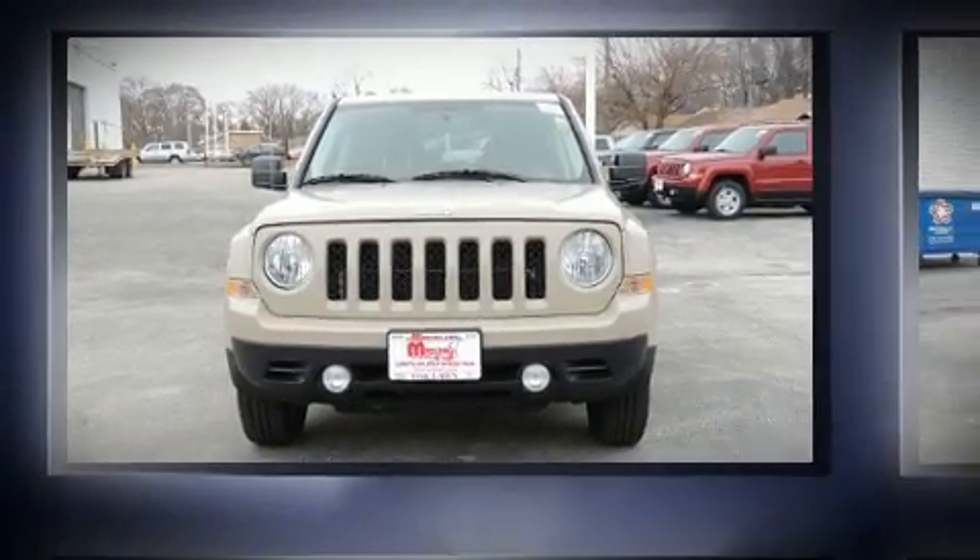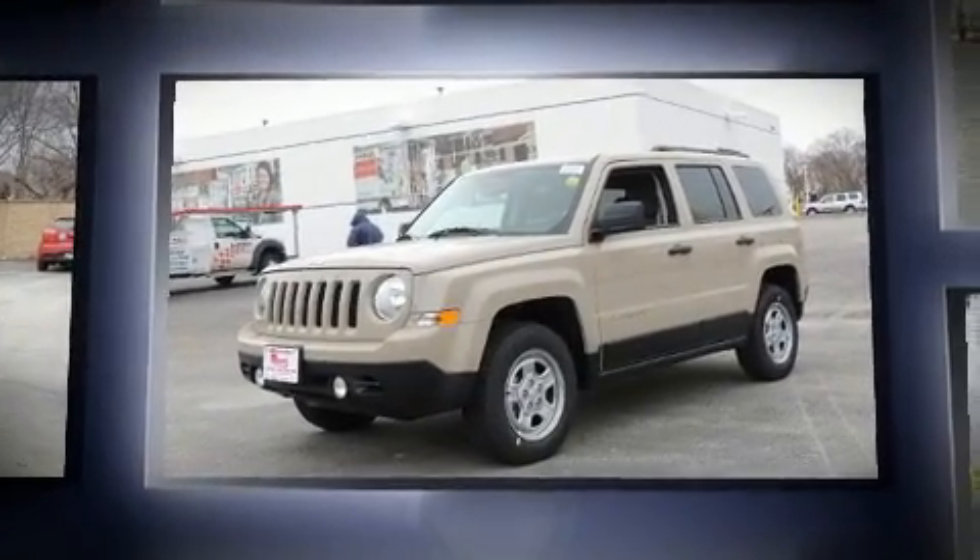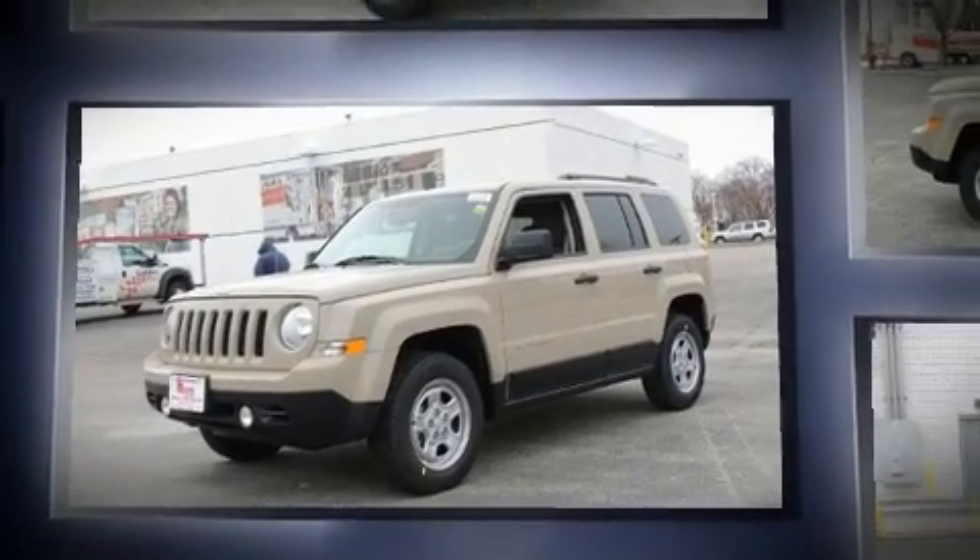Treat yourself to a test drive in the 2017 Jeep Patriot. It features four-wheel drive capabilities, a durable automatic transmission, and a 2.4-liter four-cylinder engine.